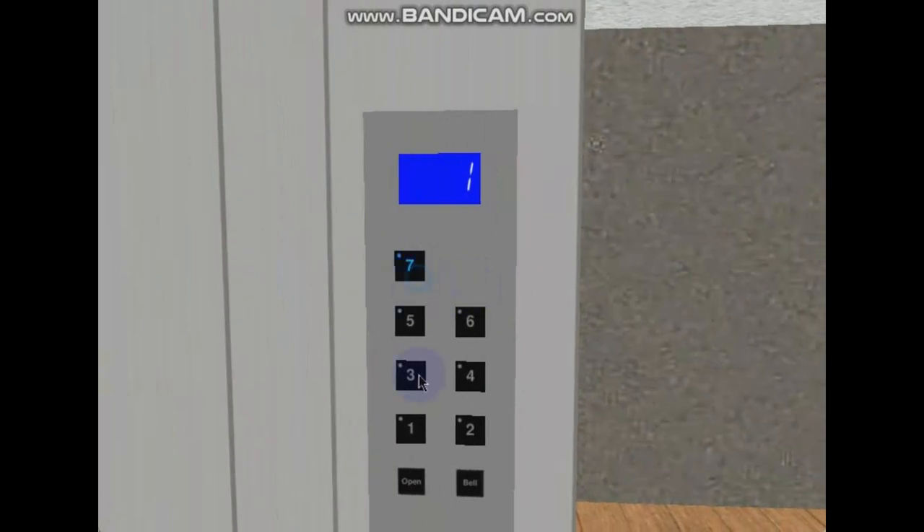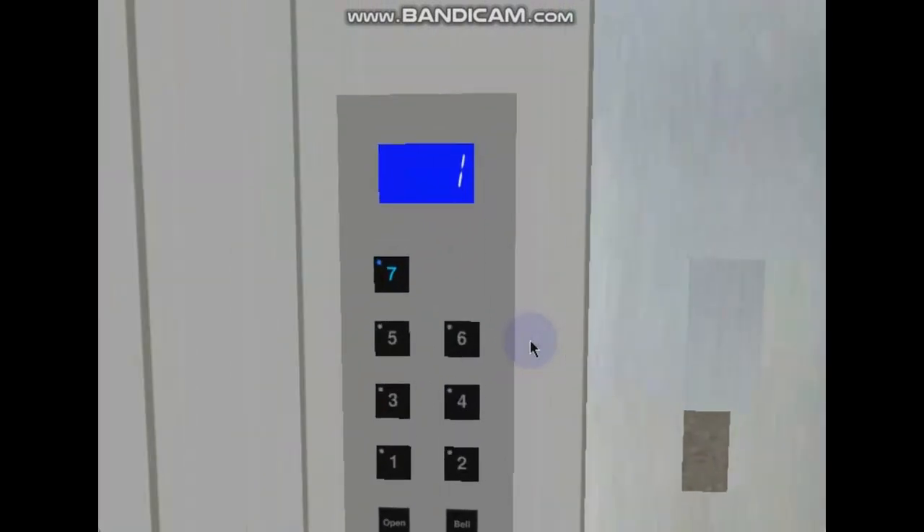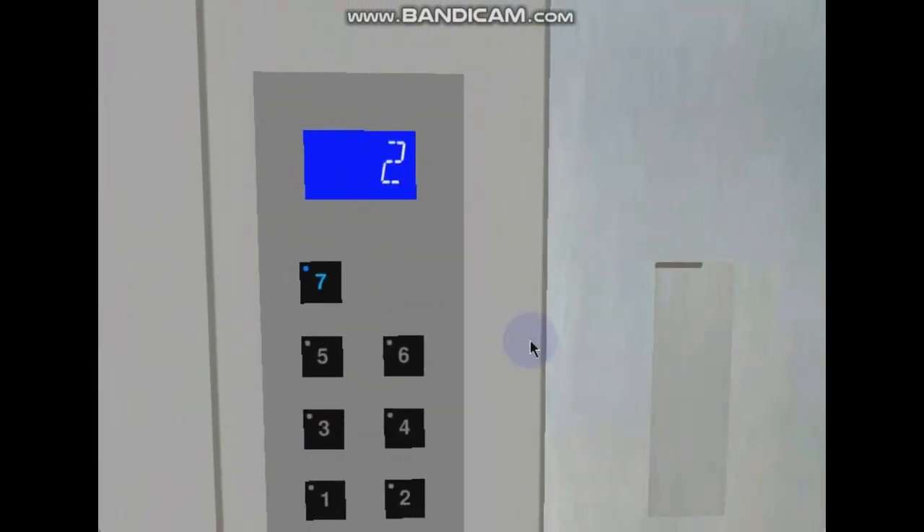The first lift is the passenger lift, which serves floors 1 through 7, has a window in the door, is an econobox, travels half a meter per second, and has violent top-speed leveling with violent acceleration and deceleration.